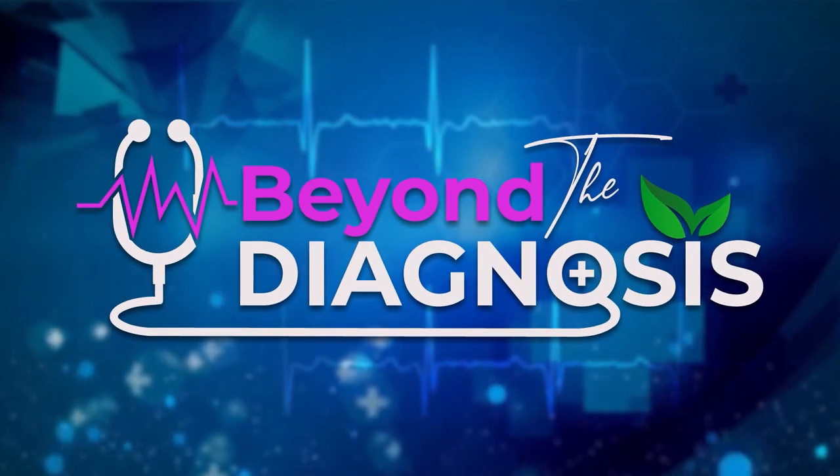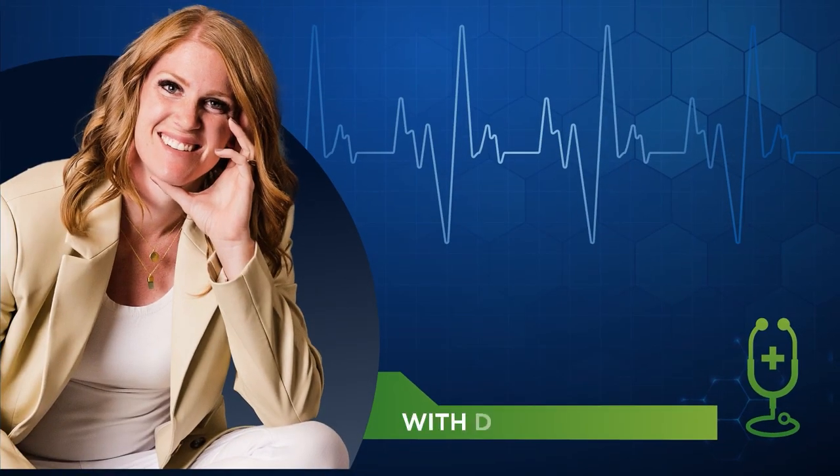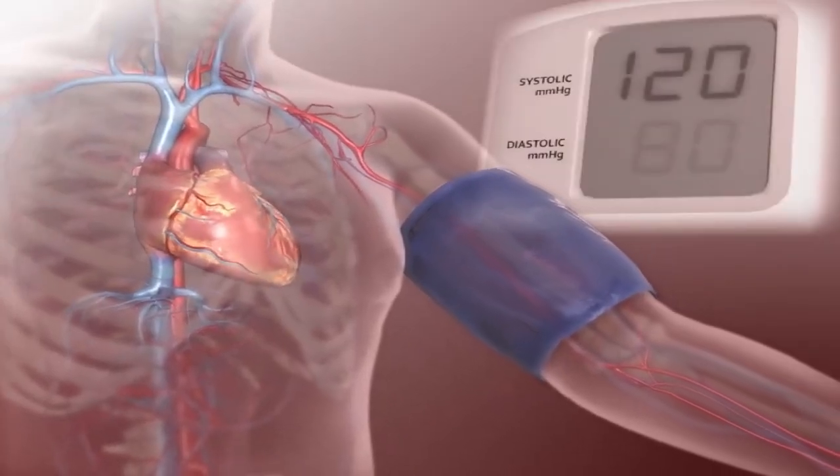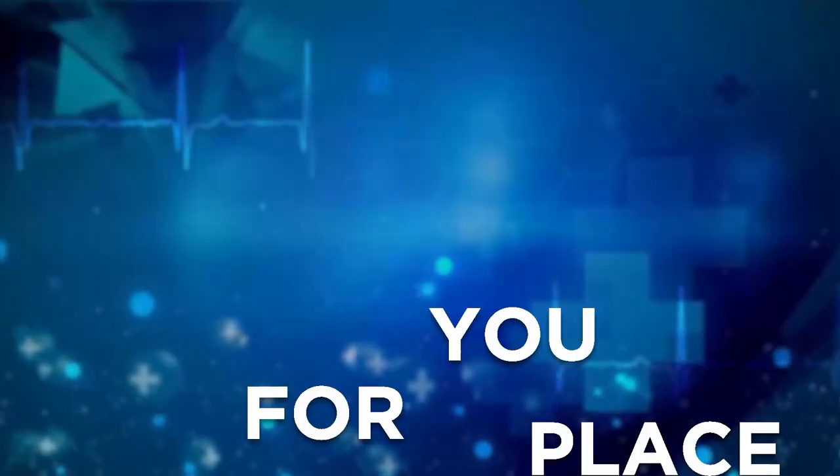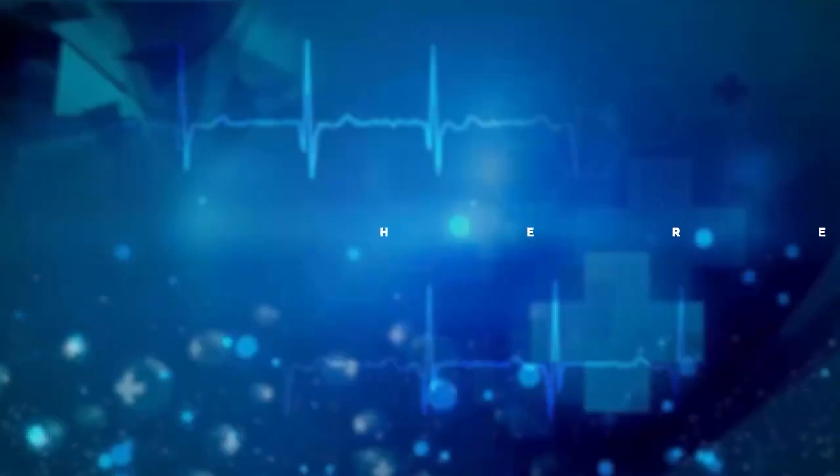Welcome to the Beyond the Diagnosis podcast. I'm your host, Dr. Kylie Burton. If you have been told that your blood work is normal, yet you feel awful, well, this is the place for you. Because whether you have a diagnosis or not, I'm going to teach you how to turn those normal labs into real answers, healing, and hope. So grab your blood work, come join me. Here we go.